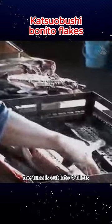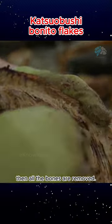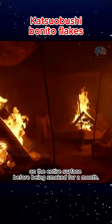After cleaning, the tuna is cut into four fillets and simmered over low heat for several hours, then all the bones are removed. Each fillet is coated with fish powder on the entire surface before being smoked for a month.